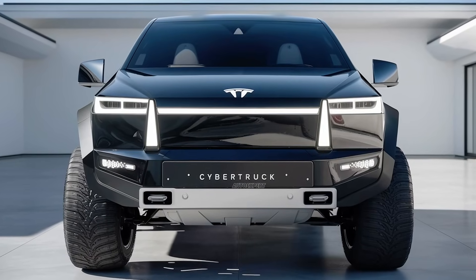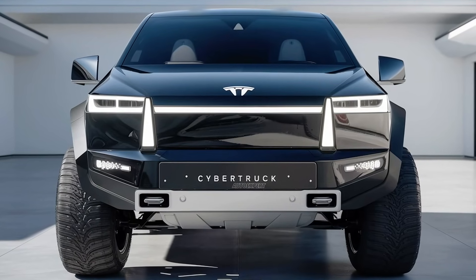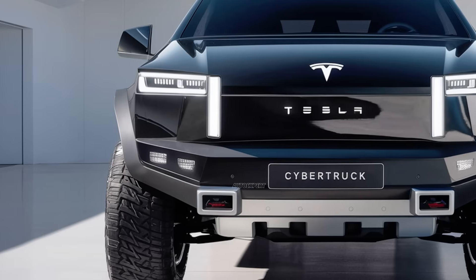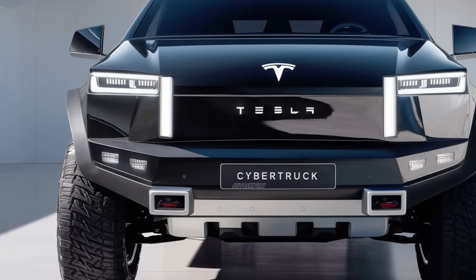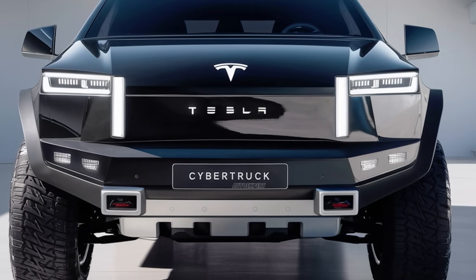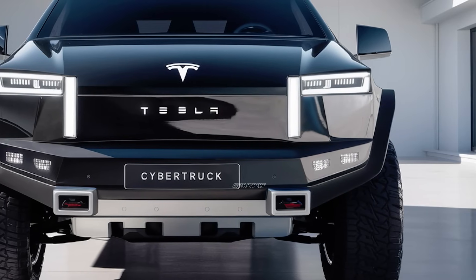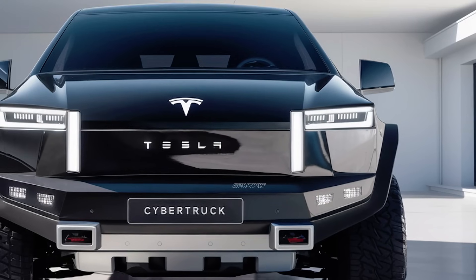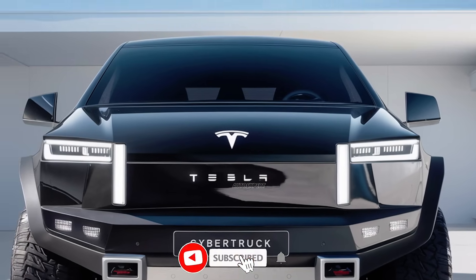The 2025 Tesla Cybertruck also incorporates cutting-edge technology with the ability to upgrade and update its software over the air. This means the truck will continue to improve and evolve even after you've taken it home. Tesla frequently rolls out new features, bug fixes, and performance enhancements, ensuring that your Cybertruck stays at the forefront of innovation.